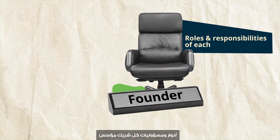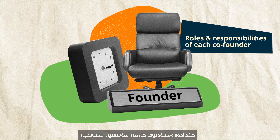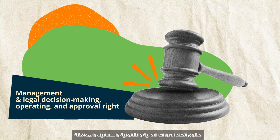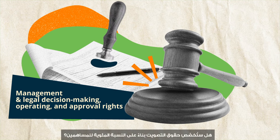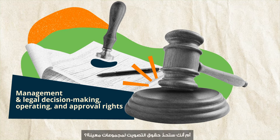Define the roles and responsibilities of each of the co-founders, including management and legal decision-making, as well as operating and approval rights. Consider whether you will be assigning voting rights based on a shareholder's percentage interests, or whether you will limit voting rights to certain groups.